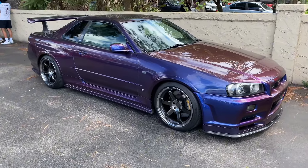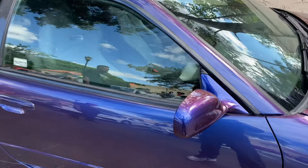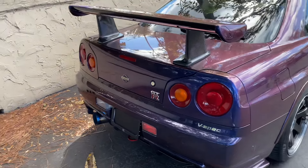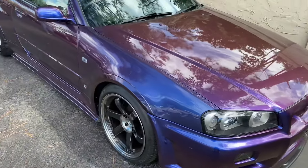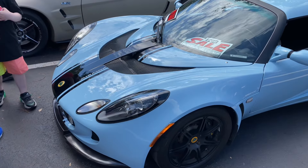I don't know if this is wrapped or paint but in person this paint is just beautiful — it's like blue-purple. R34 GTR — these things are so nice. I don't even care if they're overrated, they're so clean. Look at those rims too.